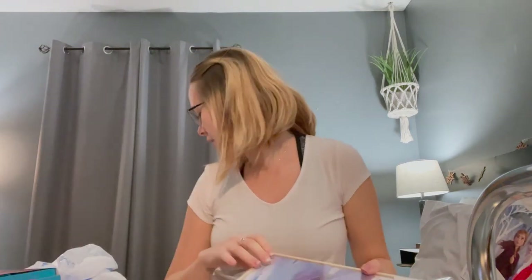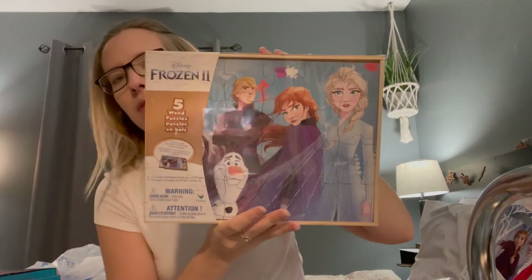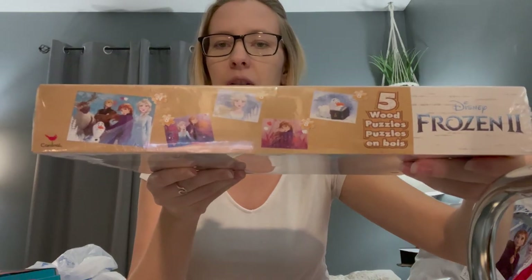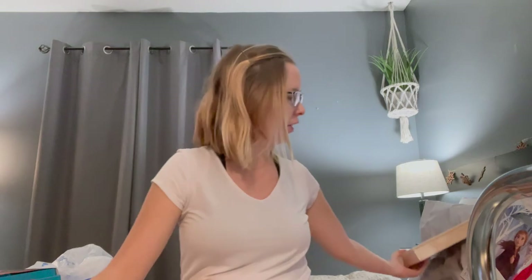The last thing that we got at Five Below is this Frozen puzzle. It has five wooden puzzles in it. She loves puzzles and she loves Frozen — she loves to sing to the movie Frozen, wants to be Elsa, and she even calls me Anna sometimes.